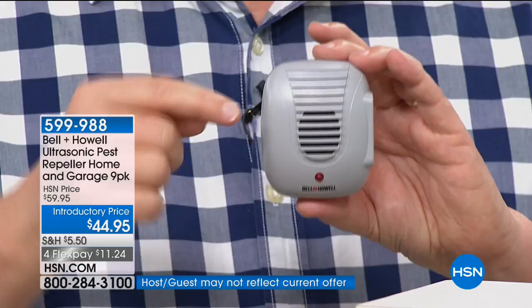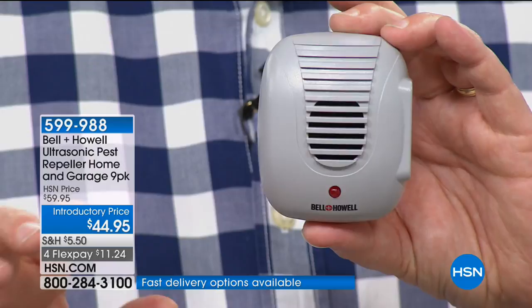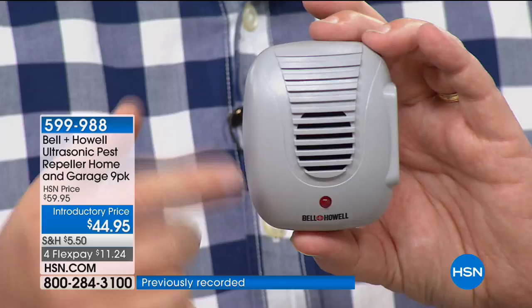It's 99% effective. They set up two rooms — one with the Bell and Howell, one without, both with food and water — and the rats, mice, cockroaches, ants, and spiders all ran to the room without it, because this is like fingernails on a chalkboard. It annoys them with loud sound.